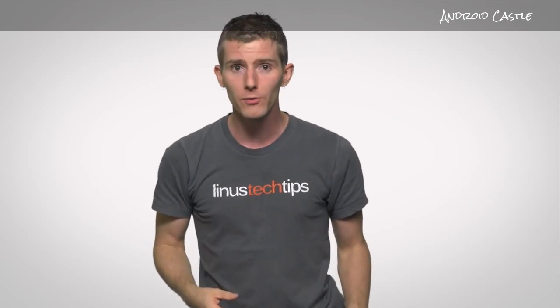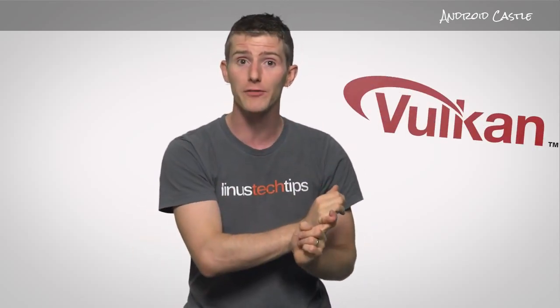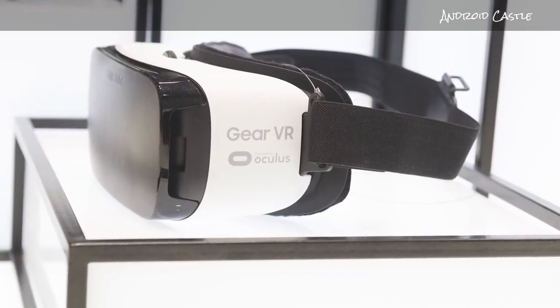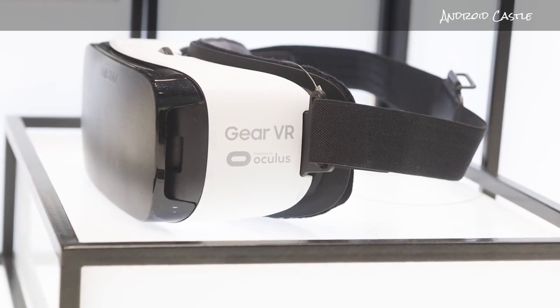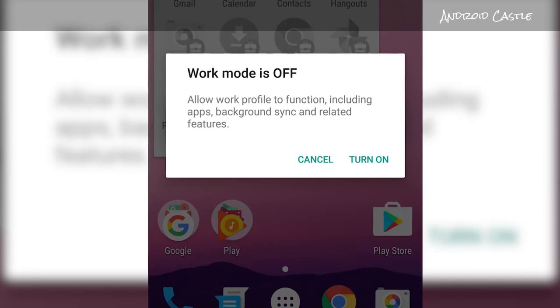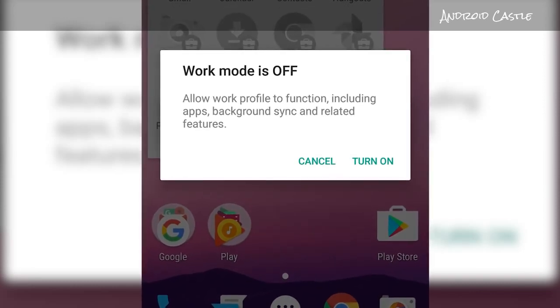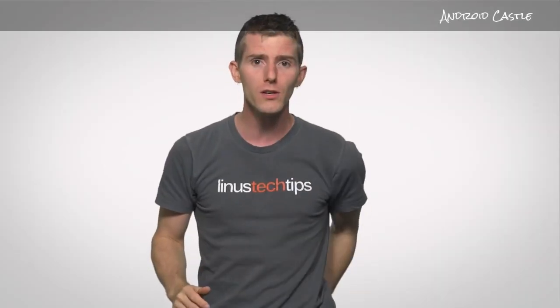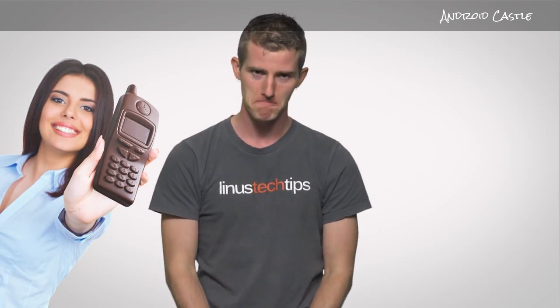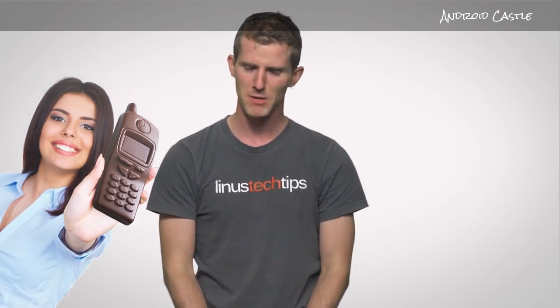So throw in some additional bells and whistles, such as Vulkan API support — at least on phones that ship with Android 7.0 — a low-latency visual mode to help phones play more nicely with VR headsets, and a work mode that allows you to disable your job-related apps with a single toggle so you can unplug when it's time to go home, and Nougat looks like it might add some real deliciousness to your mobile device. Just don't try to coat your phone in actual chocolate — I mean, who would do that?